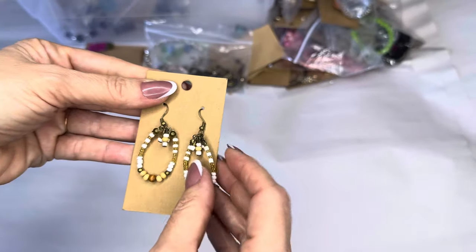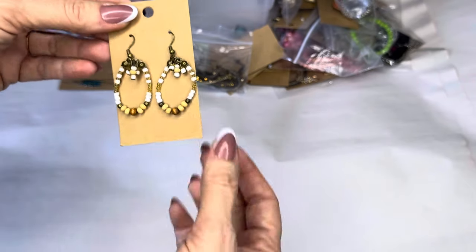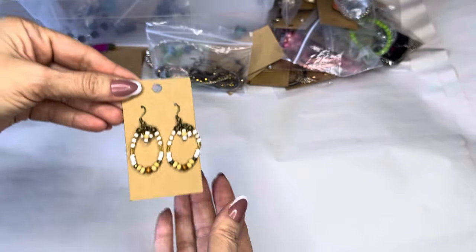Boho seed bead — white, tan, and brown beige — basic boho look.